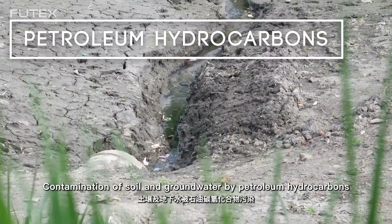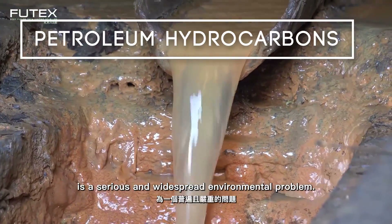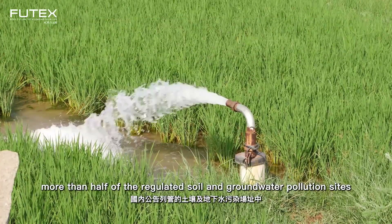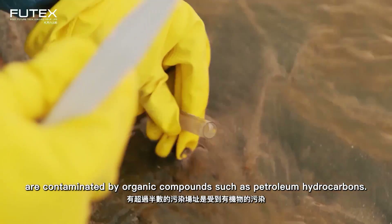Contamination of soil and groundwater by petroleum hydrocarbons is a serious and widespread environmental problem. In Taiwan, more than half of the regulated soil and groundwater pollution sites are contaminated by organic compounds such as petroleum hydrocarbons.